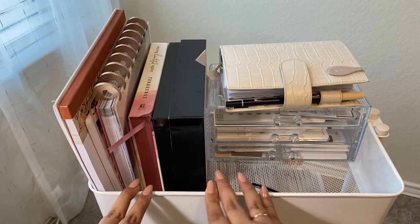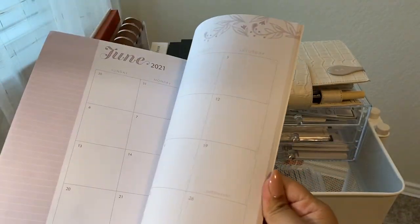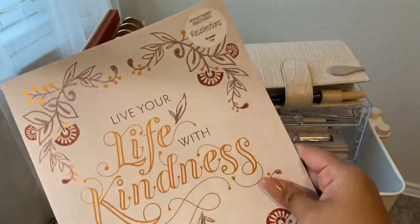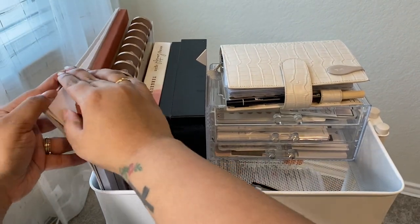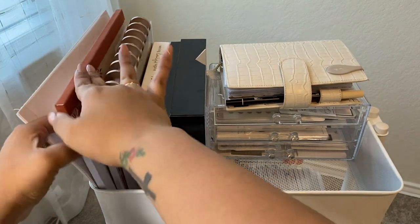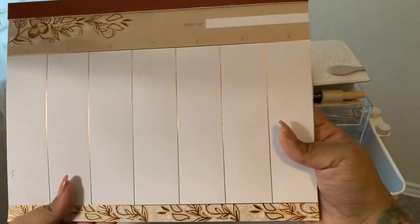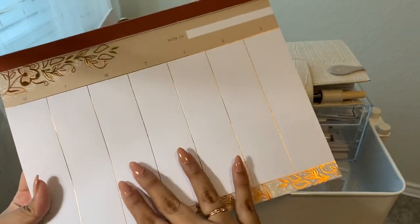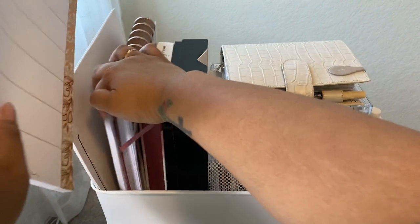Up here in the top section, I have this monthly planner that Craftsmith Co sent to me. It starts in June, so I haven't used it yet, but I really like the colors so I keep it up here. Back here are some sticker labels I have for my shop. I also have a weekly notepad sent to me by Recollections by Craftsmith Co — I'll link that unboxing video below.